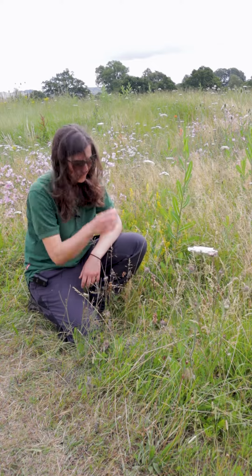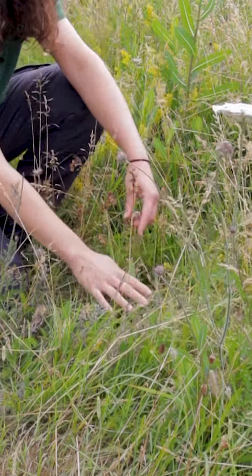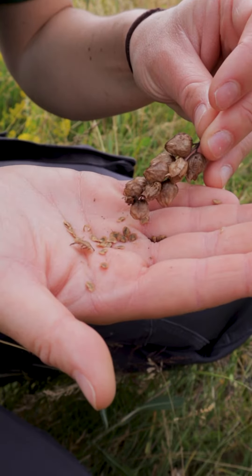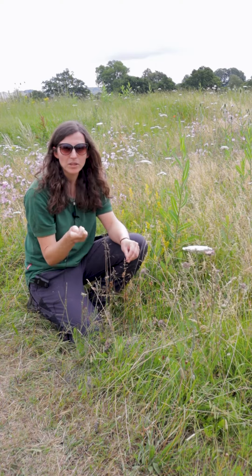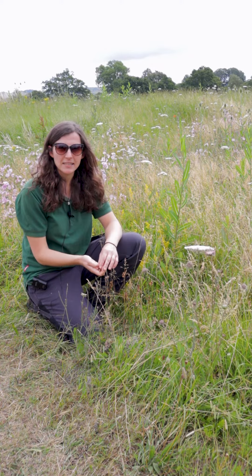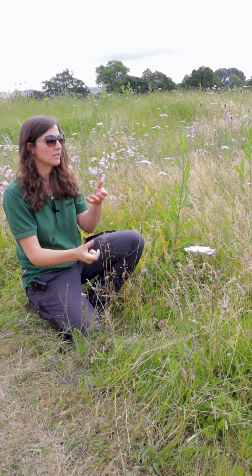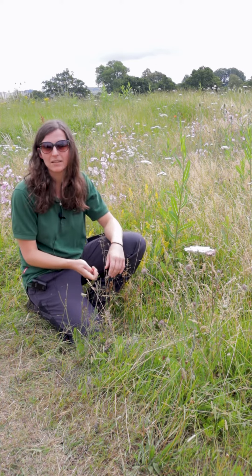Down here we've got some yellow rattle — you can see the yellow flower head here, and then this is some of it gone to seed. This is the seeds that we want to collect when we do our volunteering seed collection. It's one of the most important plants in this wildflower meadow. It's actually parasitic to the grass, so it attaches itself onto the grass and uses that energy to grow, which then helps more wildflowers come into the meadow.